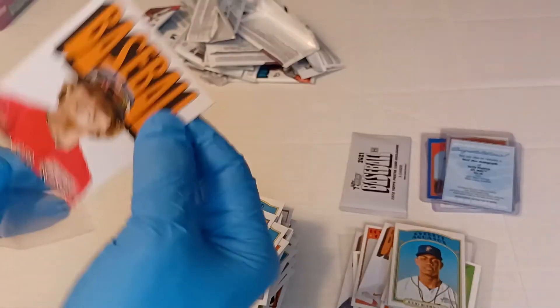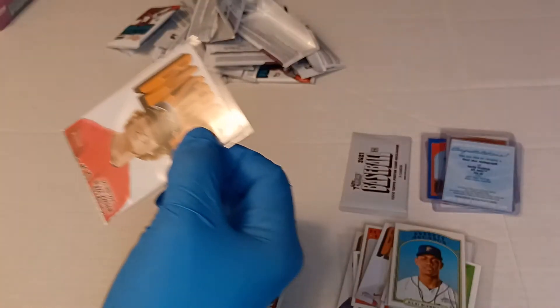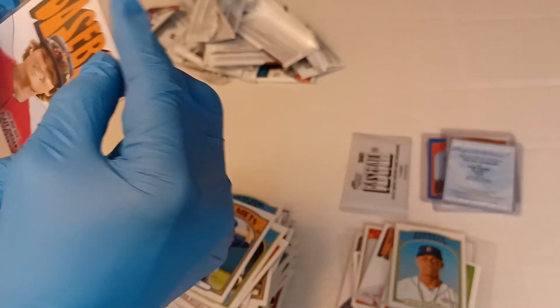The autos are a little bit better this box. Not sure what the Hendrick auto goes for, but I'll be looking that up later.